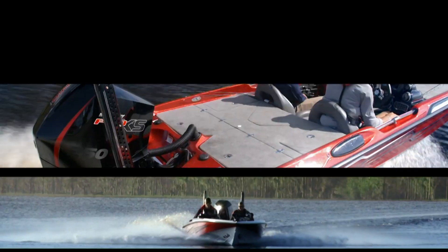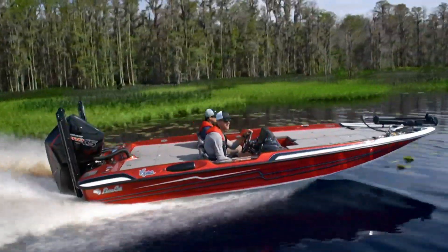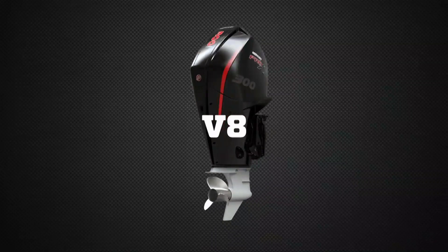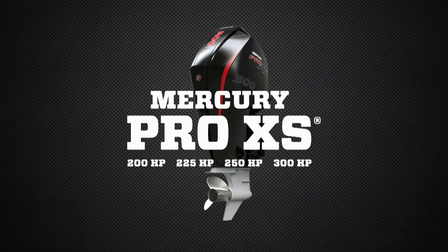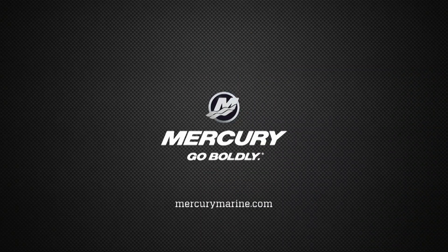At Mercury, there are no limits to what we'll do, to make sure you have no limits either. The V8 Mercury Pro Access — light, quick, efficient. Mercury, go boldly.